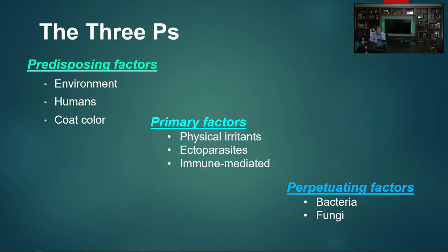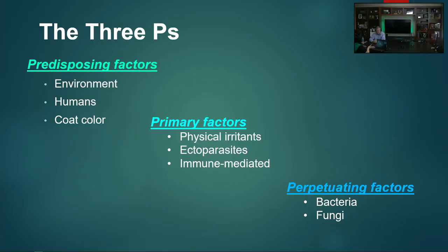The predisposing factors are so important, and the number one predisposing factor is the environment the horse lives in. You can slather all the creams in the world on a horse, but if it's standing in poop water, it ain't going to get better. Primary factors include physical irritants and parasites. The perpetuating factors — the final P — are things like bacteria and fungi, which we have to manage. But you also need to think about why did your horse get to that point.